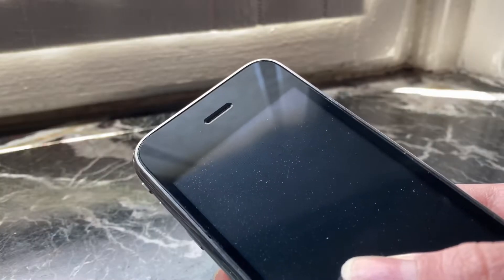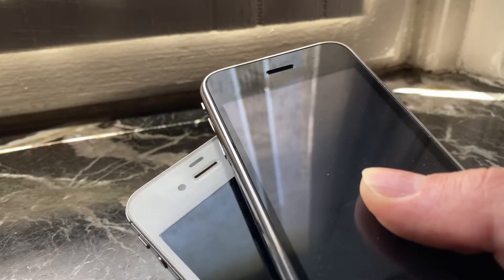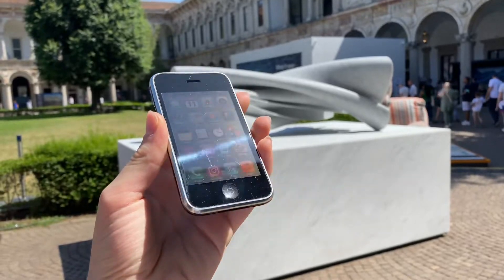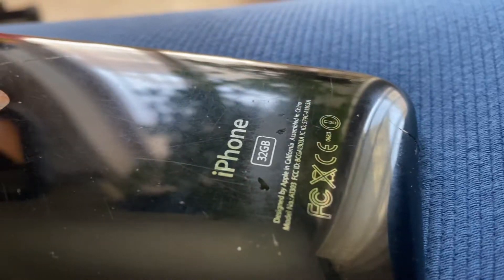I also didn't mention that it doesn't have a front-facing camera — that was only added the next year with the iPhone 4. What in my opinion shows more its age is the design. It's made of shiny rounded plastic on the back and stainless steel on the side rail. It looks very dated and was not durable at all. Even with the most care, it scratched too easily.